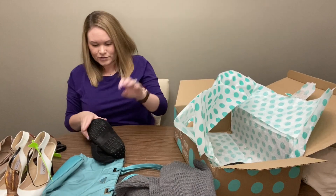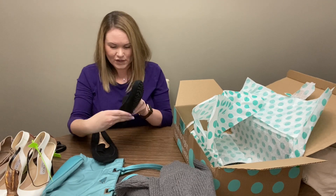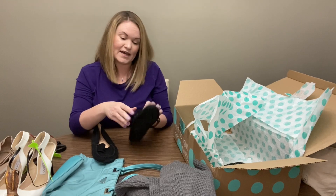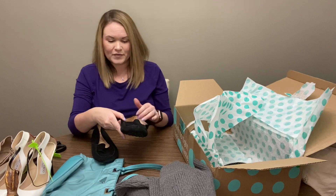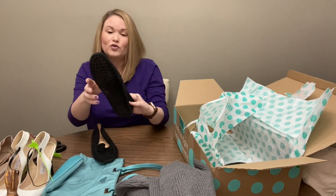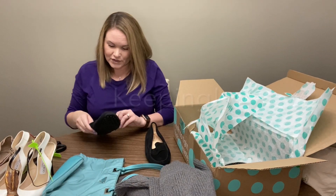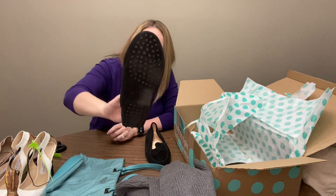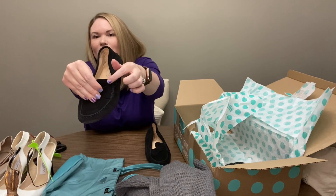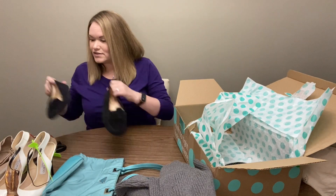Next we have a pair of loafers. These are black suede and these are Tods — really, really soft, like a slipper. They're a size 40 and a half and it does say women's size, but these could be possibly unisex. They are in good condition and they have the little Tods logo. I'm all about the flats, so those might fit me. All three pairs of shoes are decent so far.